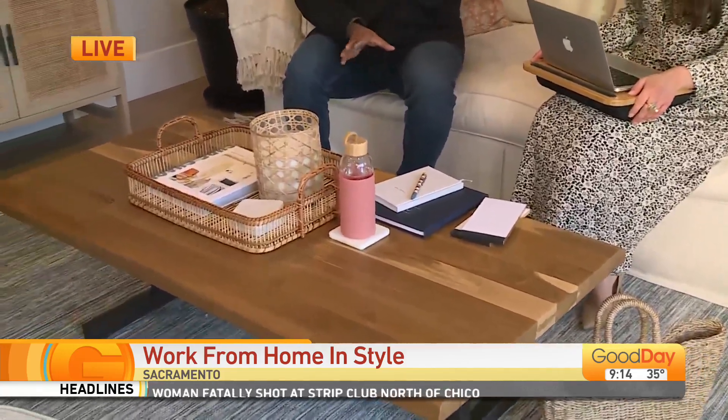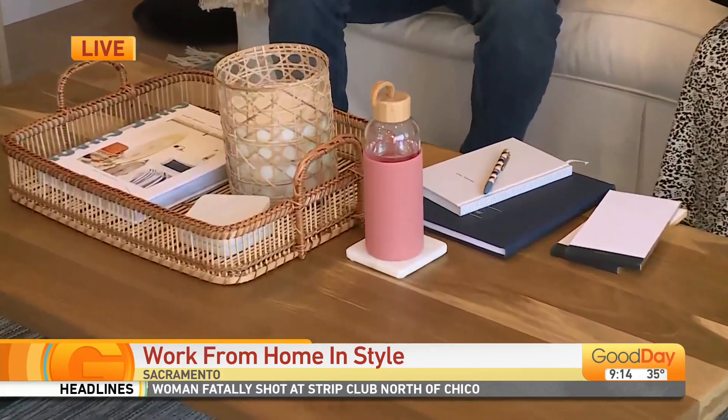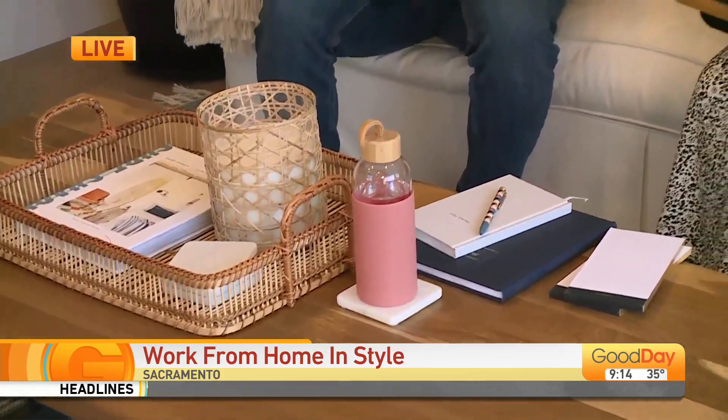And of course, staying hydrated is always important. You've got to stay hydrated. Try to meal prep so you get your proper nutrition. Those are great tips.